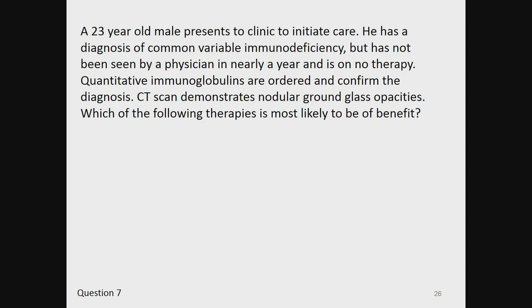Question 7. A 23-year-old man presents to clinic to initiate care. He has a diagnosis of common variable immunodeficiency but has not been seen by a physician in nearly a year and is on no therapy. Quantitative immunoglobulins are ordered and confirm the diagnosis. CT scan demonstrates nodular ground-glass opacities. Which of the following therapies is most likely to be of benefit?